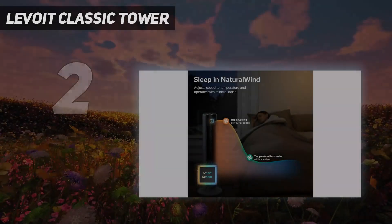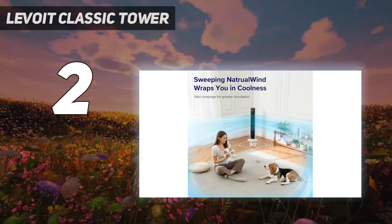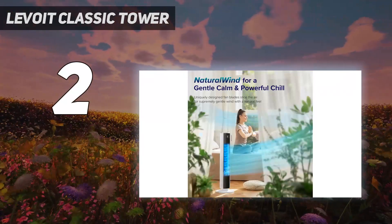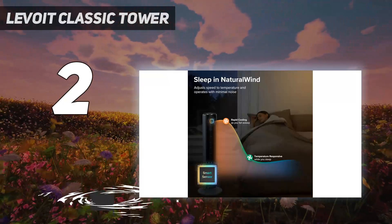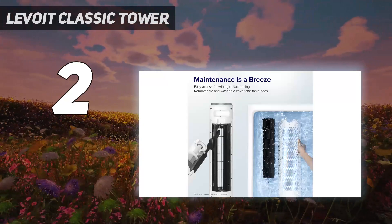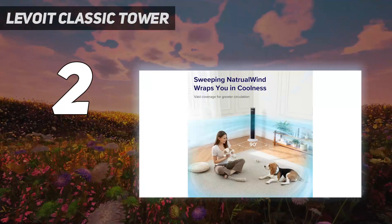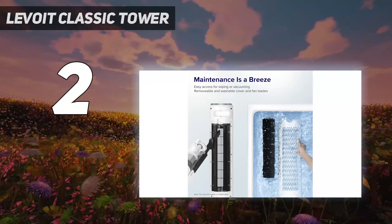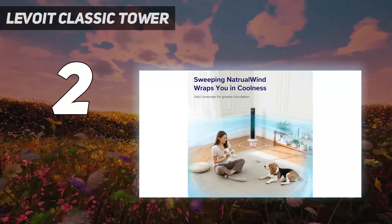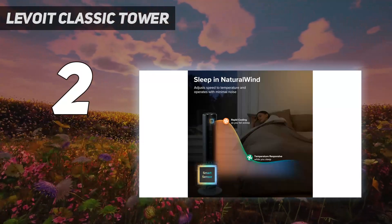Number 2 on my list: the Levoit Classic Tower. As soon as our testers turned this powerful fan on, they noticed an improvement in their comfort levels. It has 12 airspeeds with notable differences between each, and testers said they were all relatively quiet too. While this fan was one of the better models we've tried, it boasts a more modest price tag than many, making it a standout value buy. It wasn't the most stable, and its 90 degrees of oscillation is on the narrower end. Our experts would have liked a longer power cable too. But this economical fan has a remote control, a clear LED display, and an intuitive design complete with detailed instructions.